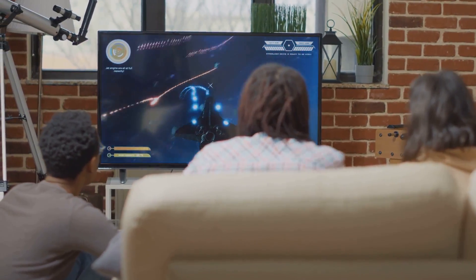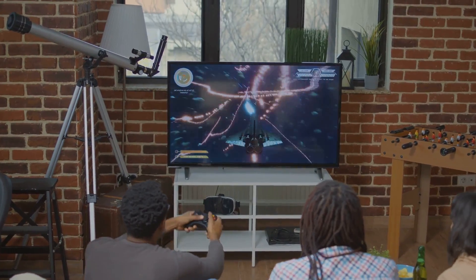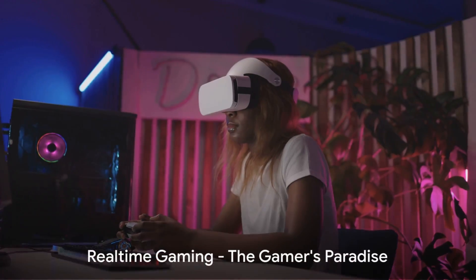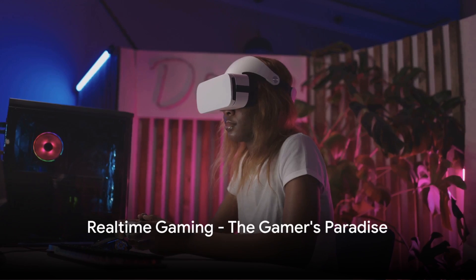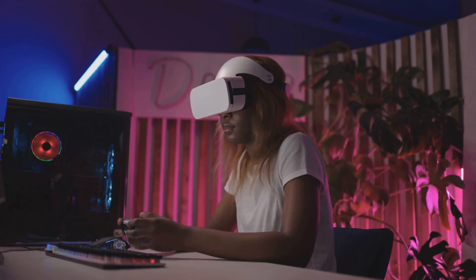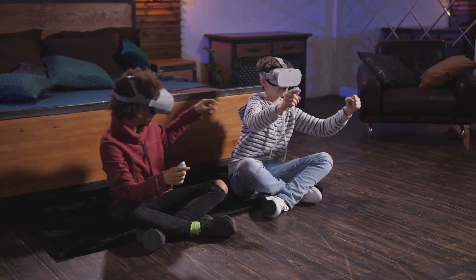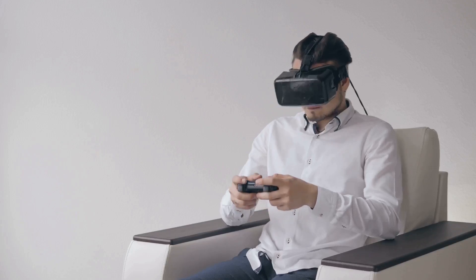What if we told you there's a platform that has managed to conquer all these challenges and more? Welcome to Real-Time Gaming. Real-Time Gaming is not just another name in the gaming world — it's a revolution. Picture a gaming platform that caters to every gamer's whims and fancies. Real-Time Gaming does exactly that and so much more.